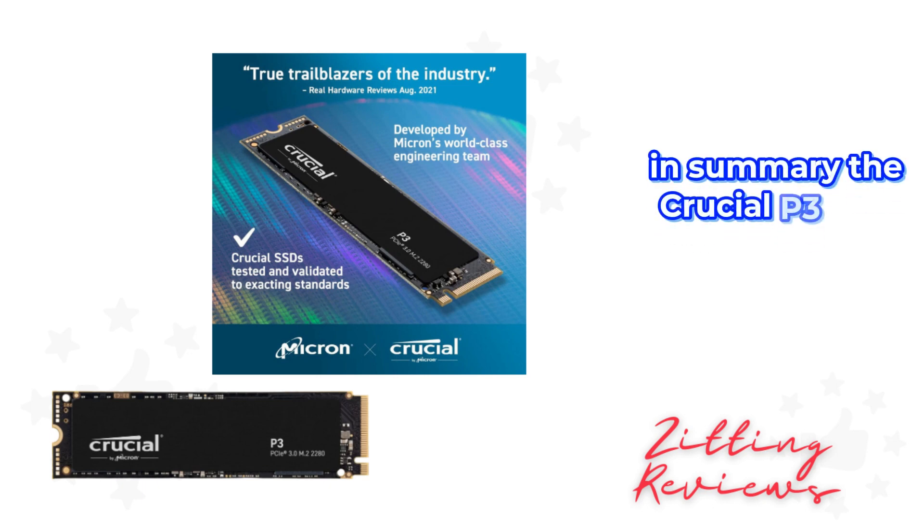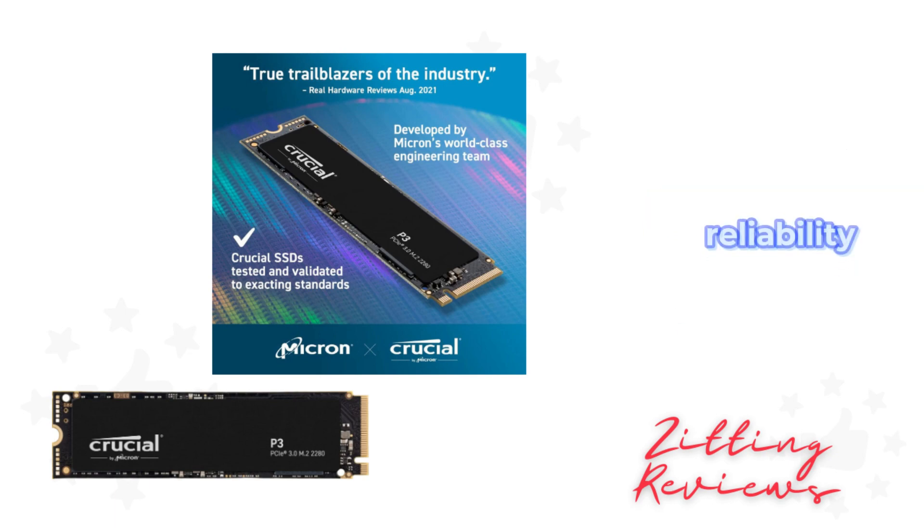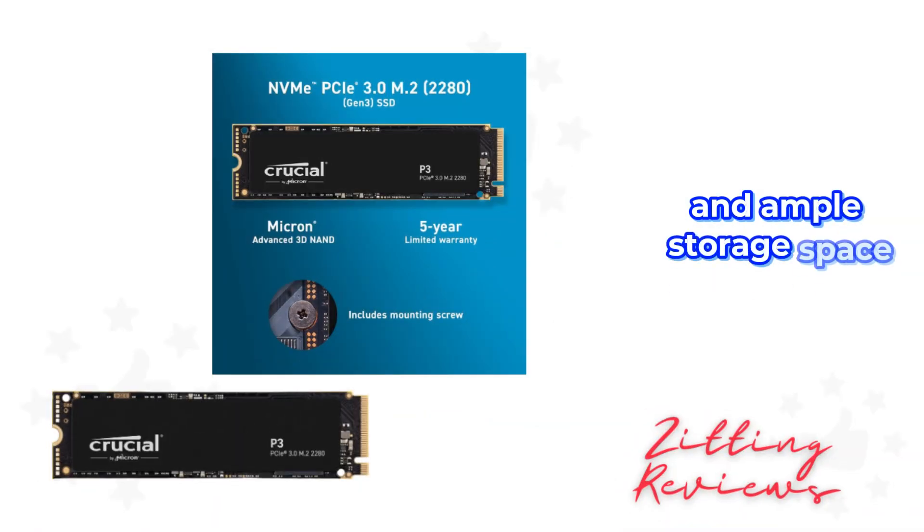In summary, the Crucial P3 4TBi SSD is a compact, high-capacity drive that offers great performance, reliability, and ample storage space.